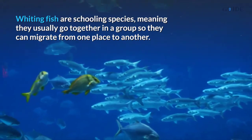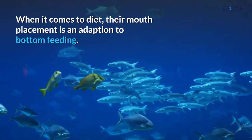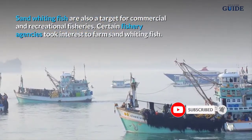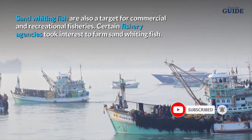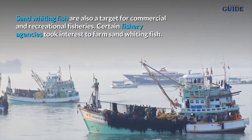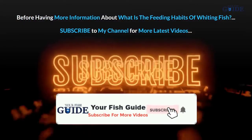Whiting fish are a schooling species, meaning they usually go together in a group so they can migrate from one place to another. When it comes to diet, their mouth placement is an adaptation to bottom feeding. Sand whiting fish are also a target for commercial and recreational fisheries, and certain fishery agencies took interest in farming sand whiting fish.